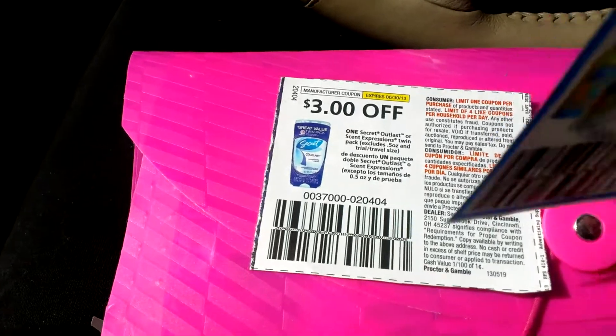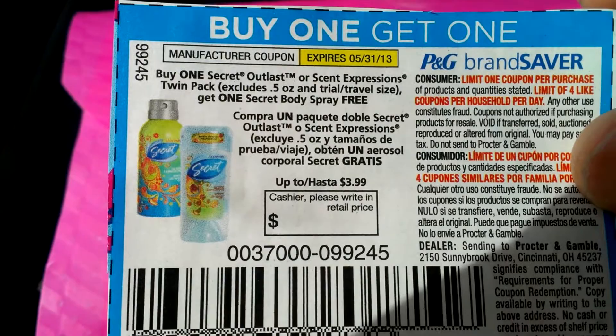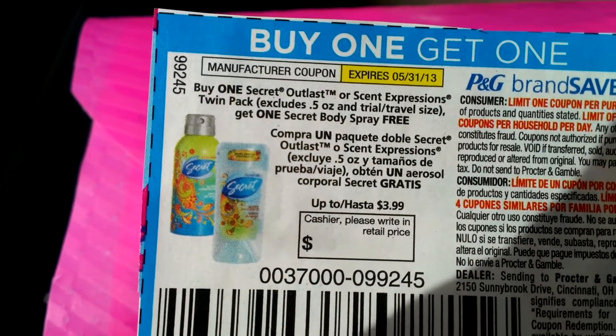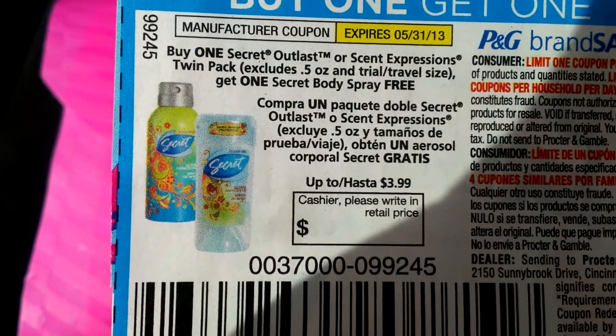And then I also used this coupon — Buy One Secret — anyway, I got the spray for free, up to three ninety-nine. And the spray is four dollars as well.